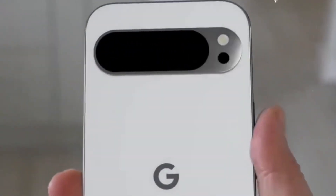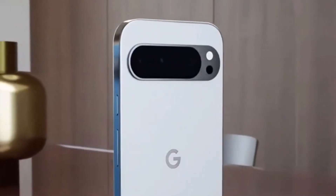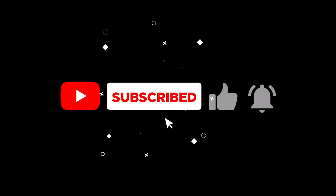Both phones offer some of the best features from Google. Which phone you choose depends on your budget and needs. We hope this video has helped you learn more about the Pixel 9 Pro and Pixel 9 Pro foldable. For more information, please follow us and don't forget to like the video.